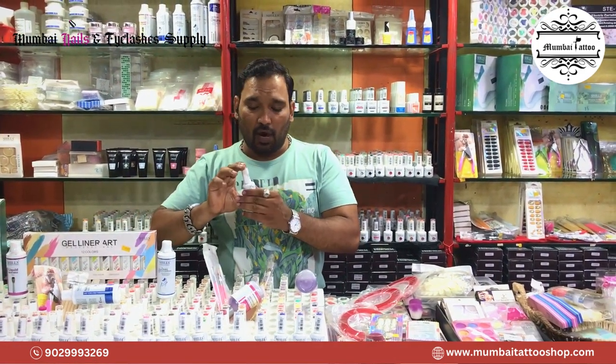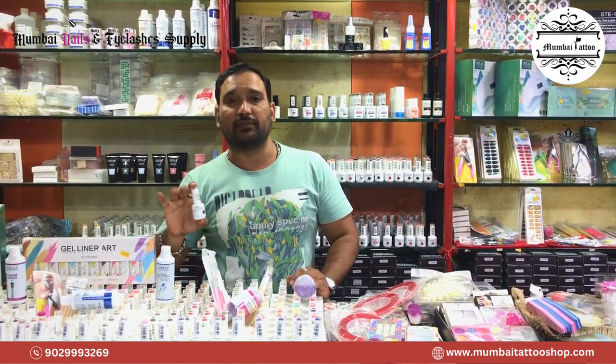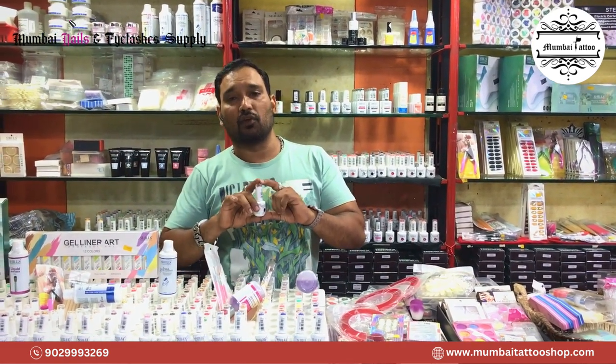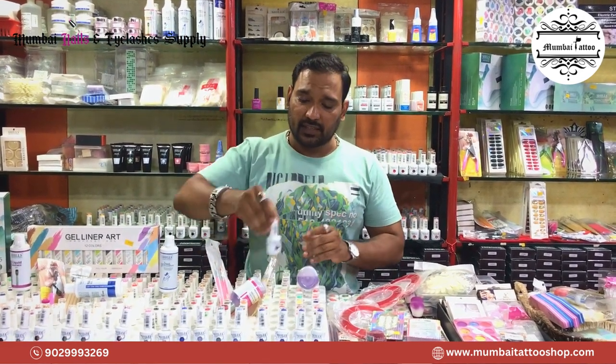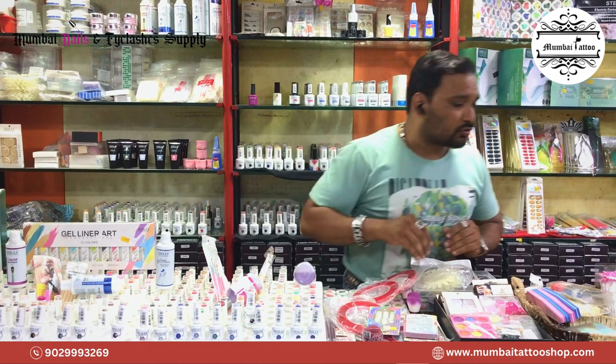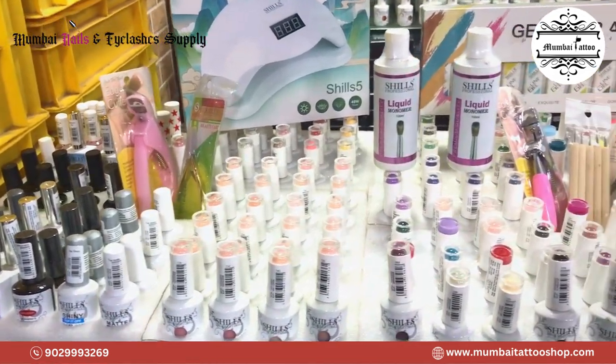The price — you will get all the different prices depending on quantity. If you want to buy one bottle, then the price is different. If you want to buy two bottles, then the price is different. There are 240 shades. In every shade, there are different bottles and numbers.